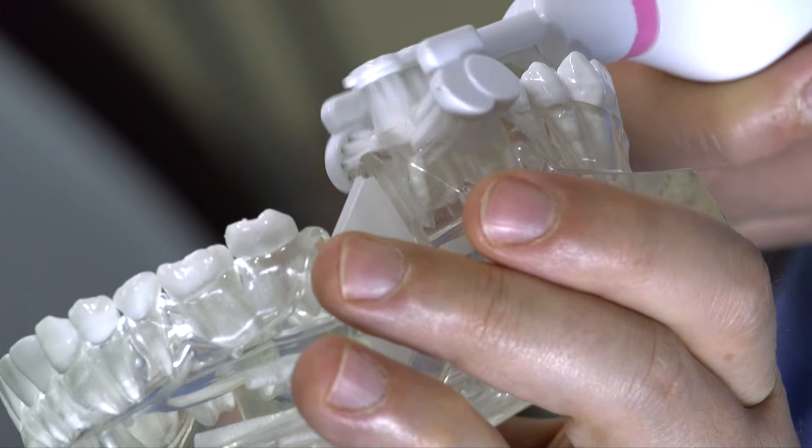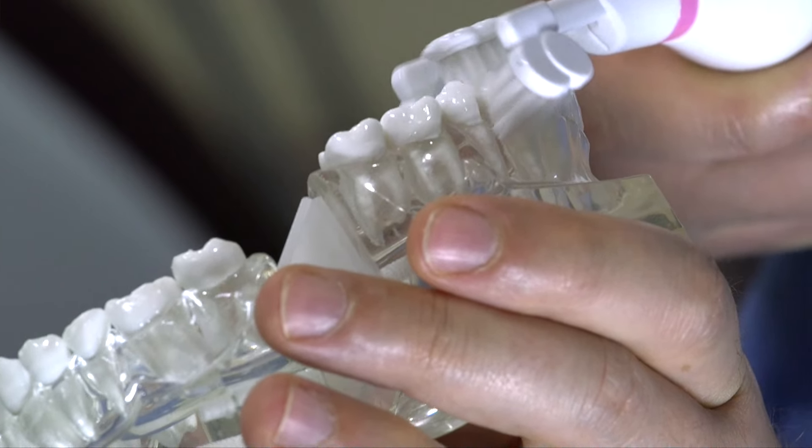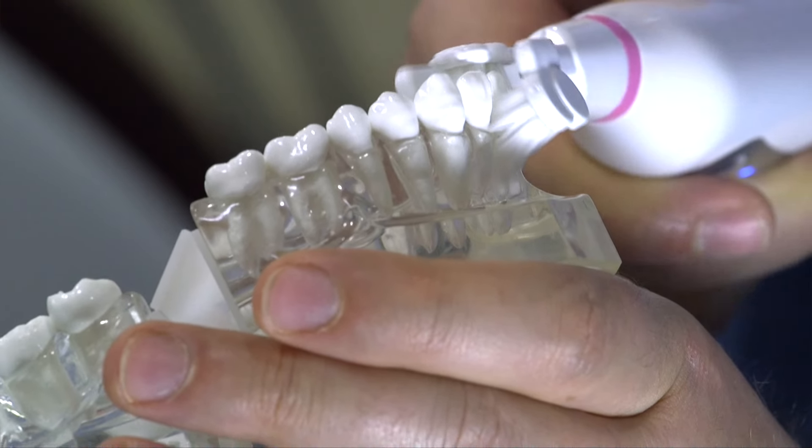Since the three heads of the brush are independent of each other, they automatically adapt to teeth of all different shapes and sizes.